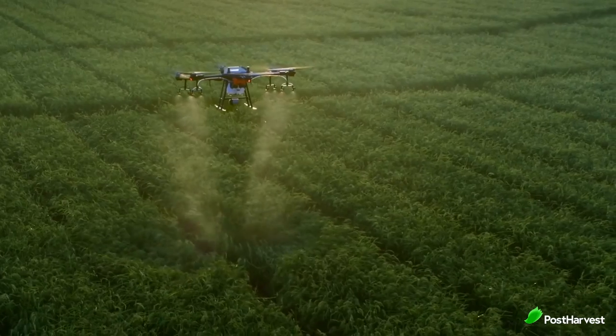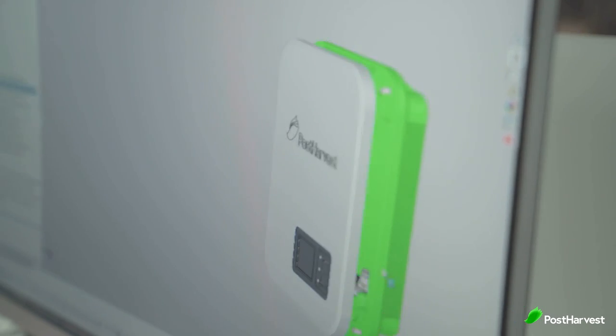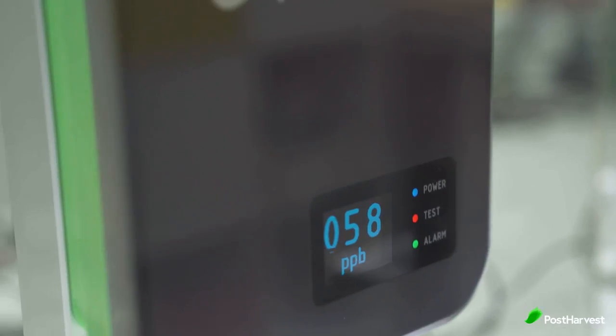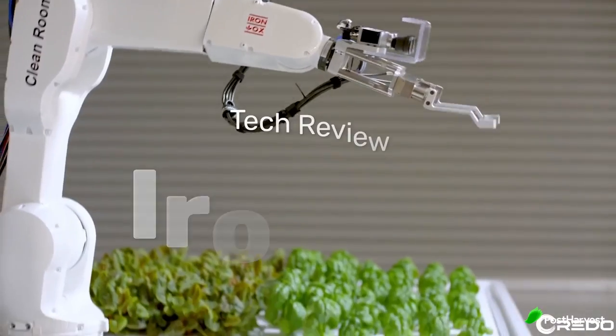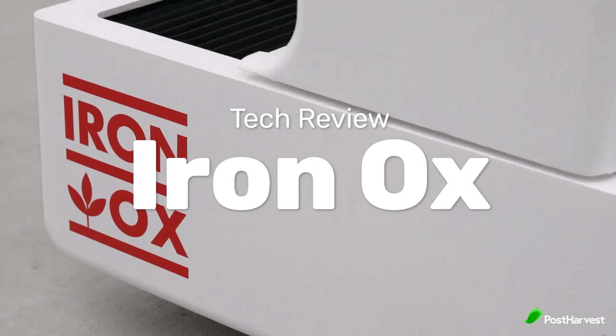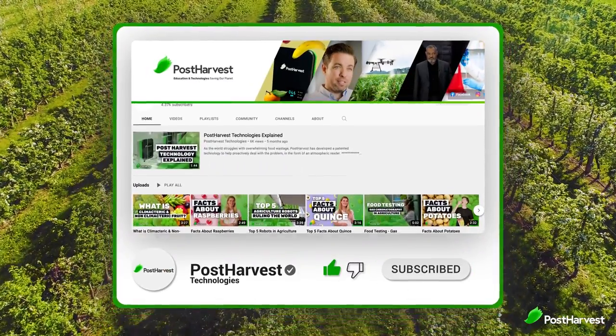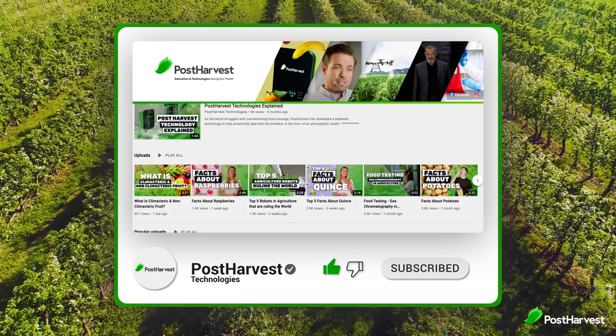Welcome to another episode of Post Harvest Tech Reviews, where we take a look at innovative technologies making waves in the agricultural industry. From eyes in the sky to weed pickers down low, we're finding the best ag tech companies helping to make the world a happier and healthier place. Today we're taking a look at Ionox, who are using robots and AI to improve efficiencies across the supply chain. If you'd like to see more videos like this one, hit the like and subscribe buttons to stay up to date.